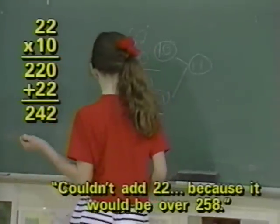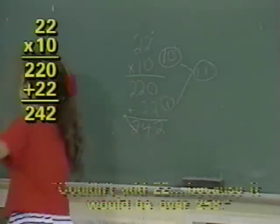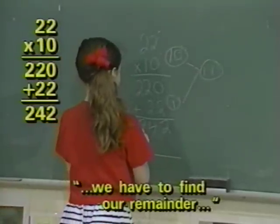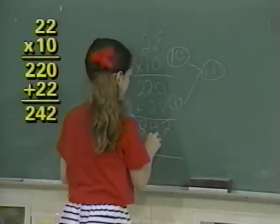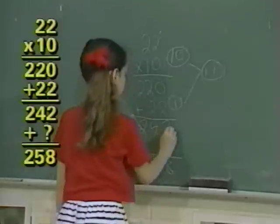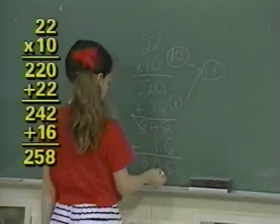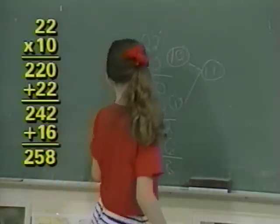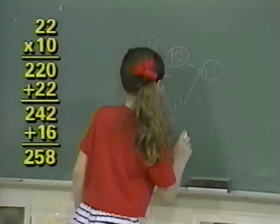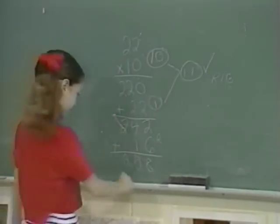We couldn't add another 22 for the class to have another M&M because it would be over 258. So we have to find our remainder: 242 plus what is 258? 2 plus 6 is 8, 4 plus 10 is 50, 200 plus 0 is 200. So the remainder is 16, and the class gets 11 M&Ms each. Students agree.